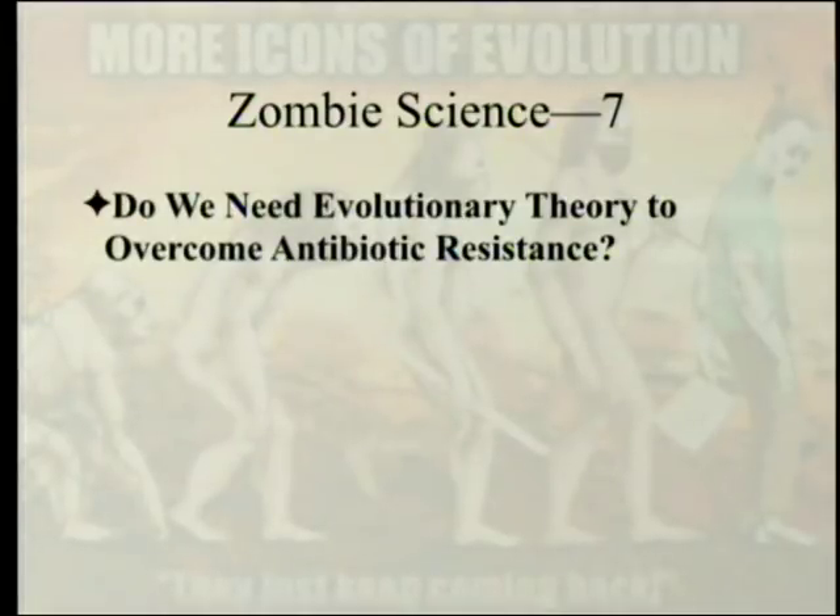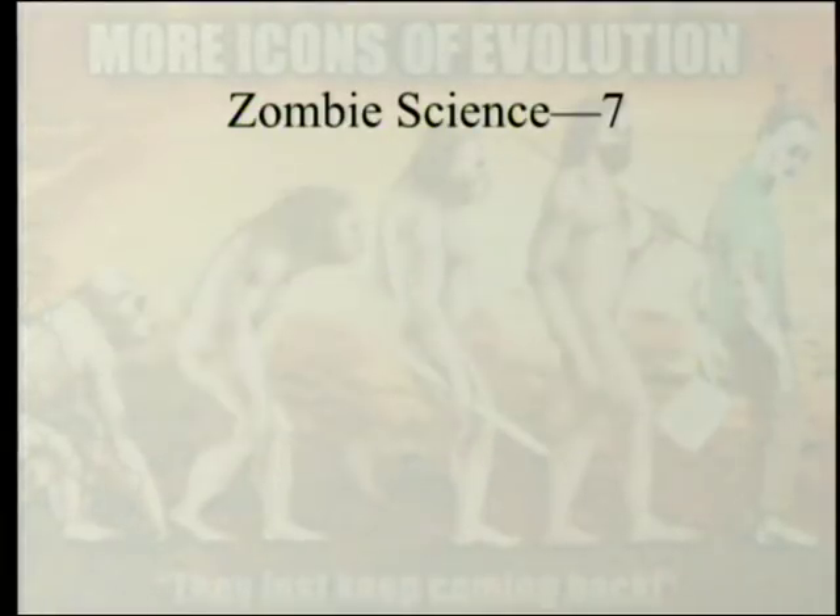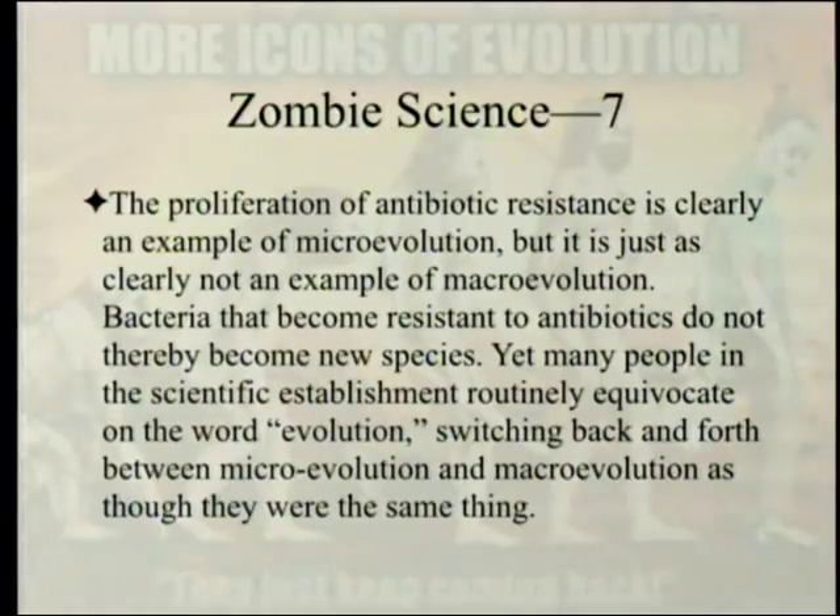Do we need evolutionary theory to overcome antibiotic resistance? Since the modern introduction of antibiotics, the number and kinds of antibiotic-resistant bacteria have increased enormously. The proliferation of antibiotic resistance is clearly an example of microevolution, but it is just as clearly not an example of macroevolution. Bacteria that have become resistant to antibiotics do not thereby become new species. Yet many people in the scientific establishment routinely equivocate on the word 'evolution,' switching back and forth between microevolution and macroevolution as though they were the same thing.